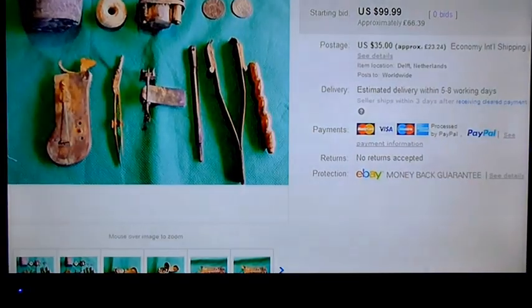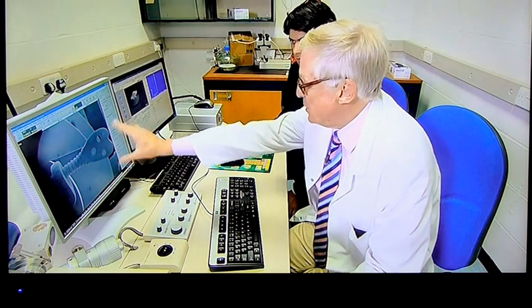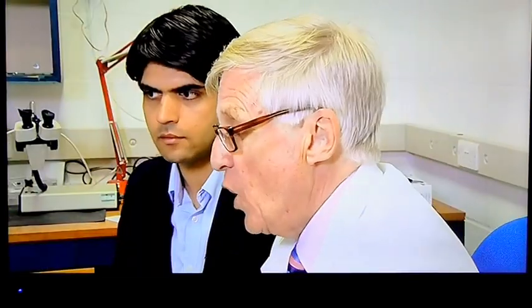It was found in Delft in December last year and ended up for sale on eBay. Its importance unknown to the seller, who described it as a weird kind of drawing instrument, it was bought by a Spanish collector and is now in the hands of Brian Ford, a biologist who's spent his life searching for original Leeuwenhoek instruments.